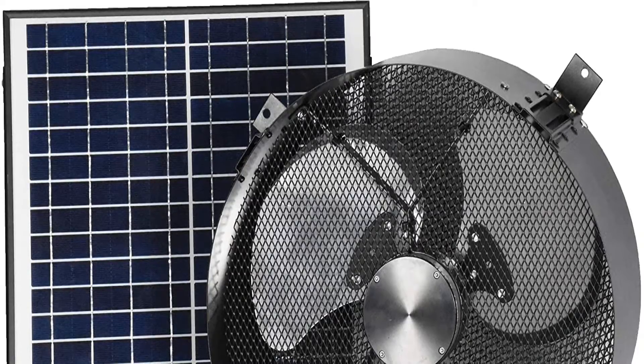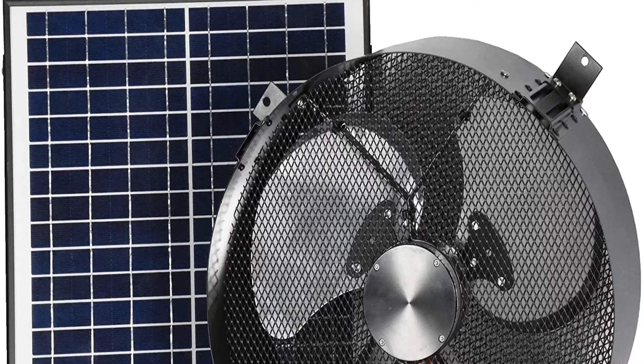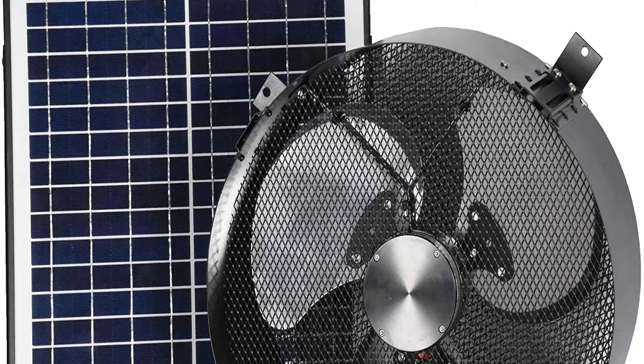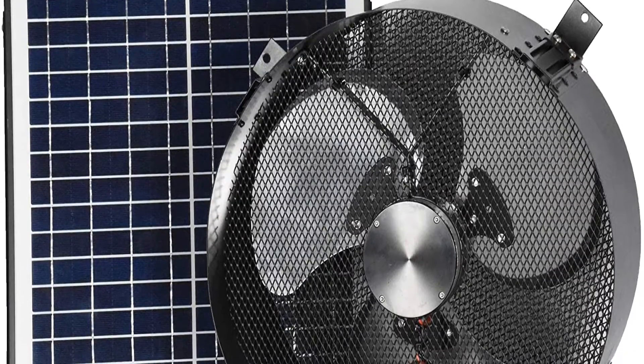Looking for a Remington attic fan? Our tools and equipment appliance experts bought and tested the top 10 best Remington attic fans available in 2022 and put them through a rigorous side-by-side comparison to find the very best.